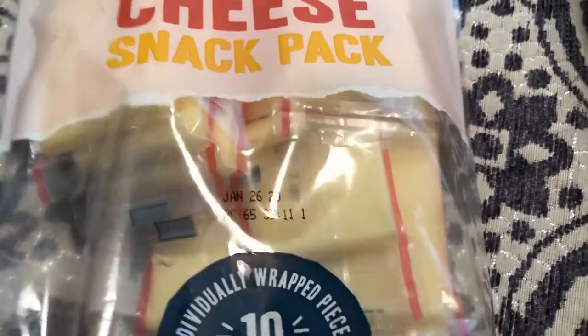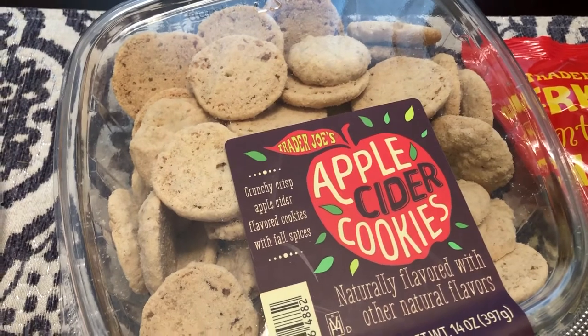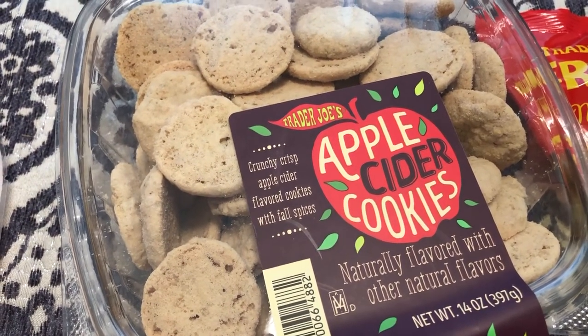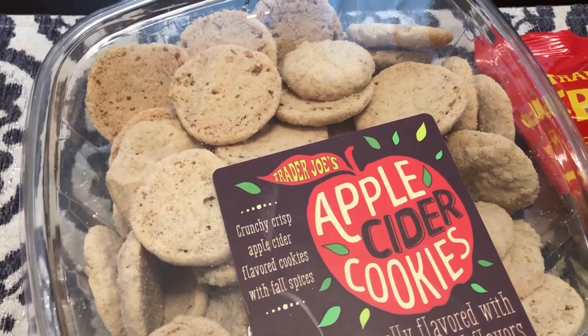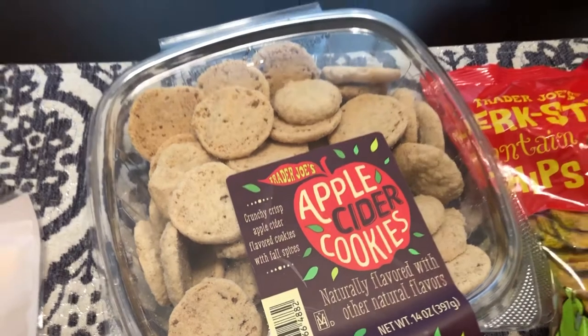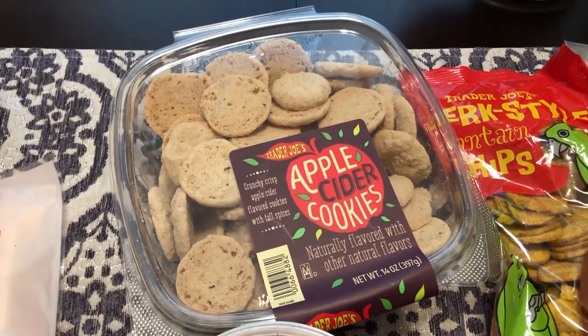This is white cheddar and looks pretty good to me. Now this is something new to me — Howard really likes apples; I'm okay with apples — but these are their crunchy crisp apple cider flavored cookies with fall spices. This looks like something he would like and of course I'm going to give it a try too.